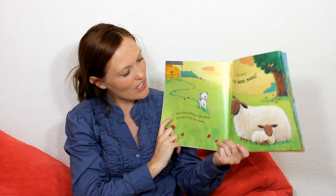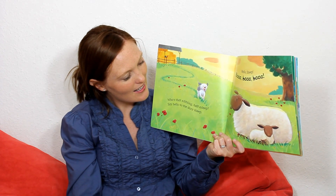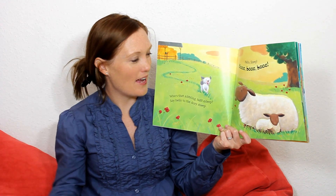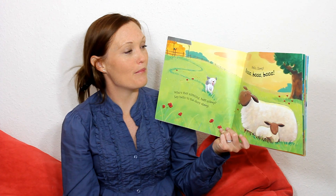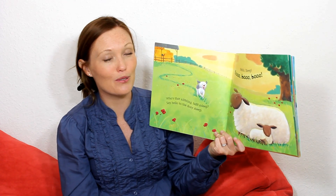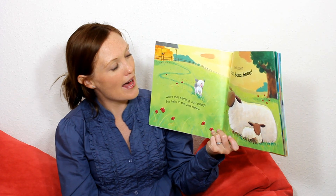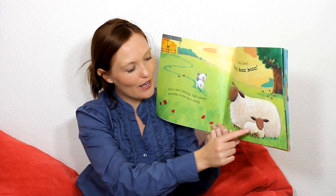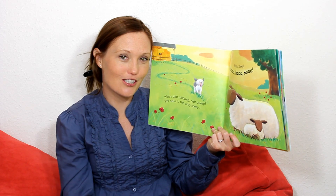And he finds the sheep. He says, Hello, sheep. And the sheep say, Ba-ba-ba. The sheep say, Ba-ba-ba. There's a mummy sheep and a little baby sheep.